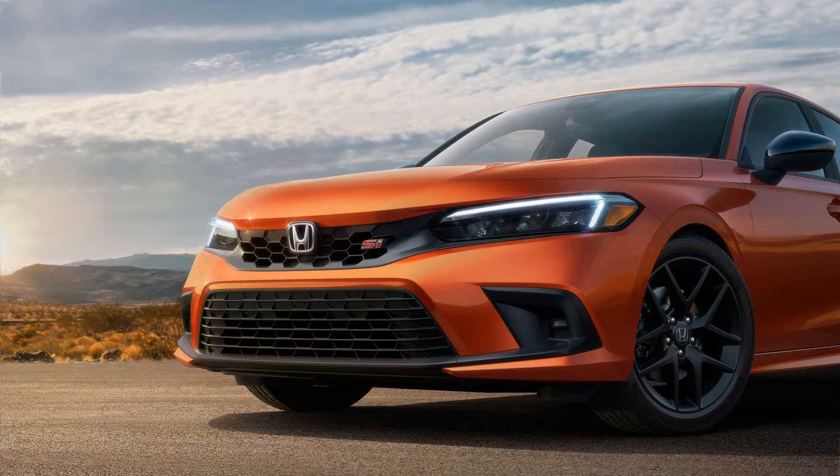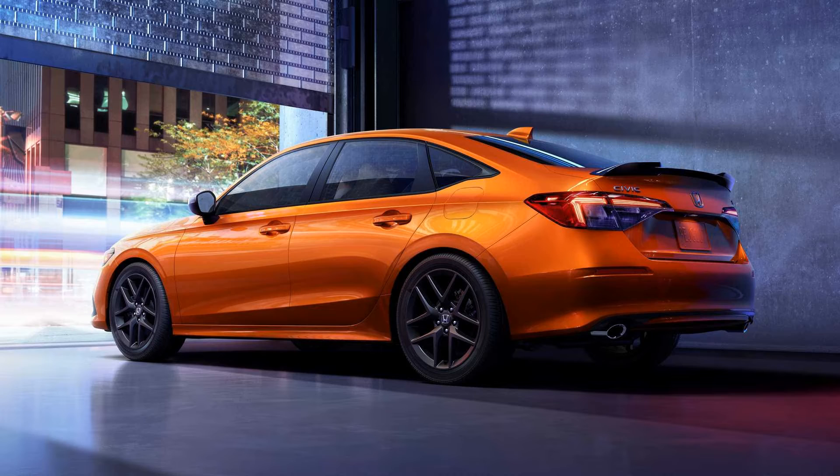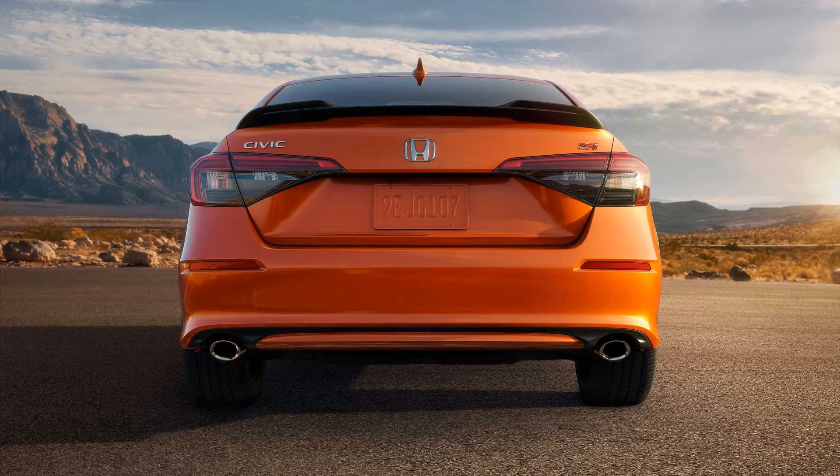A symbol of affordable performance, the new Civic Si is here to deliver more bang for the buck. Despite the fact it's slightly less powerful than its predecessor, the turbocharged 1.5-liter gasoline engine now produces 200 horsepower, which means it's down by five ponies compared to the model it replaces.